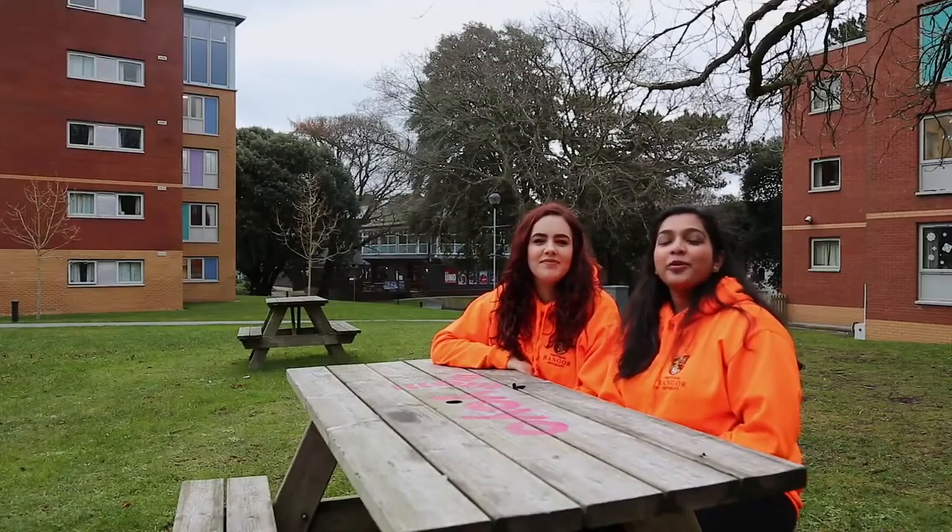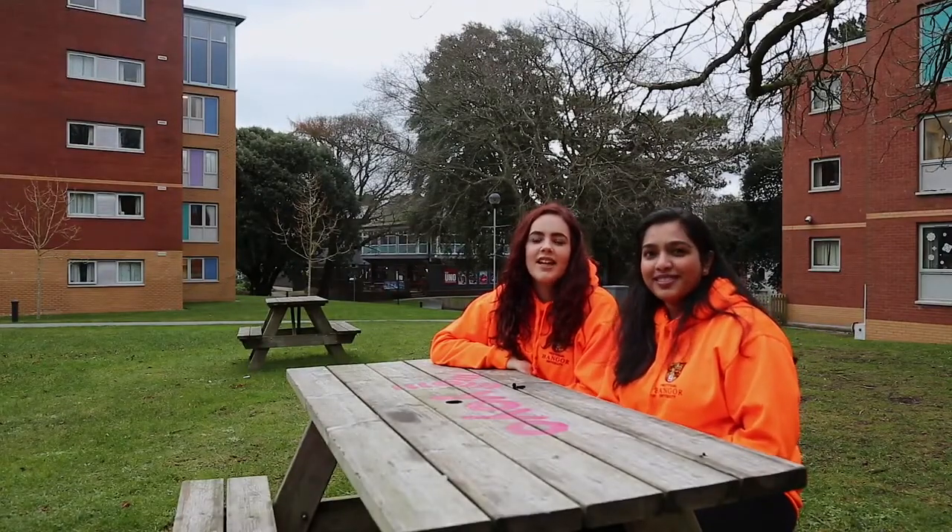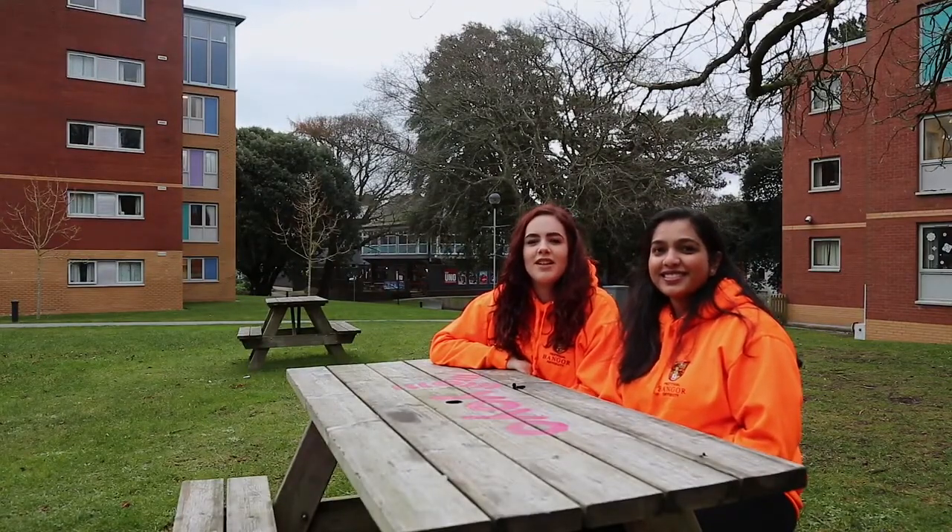Hi, I'm Lorna. Hi, I'm Maria. We are part of the campus life team and today we're going to show you around Fredoid village.